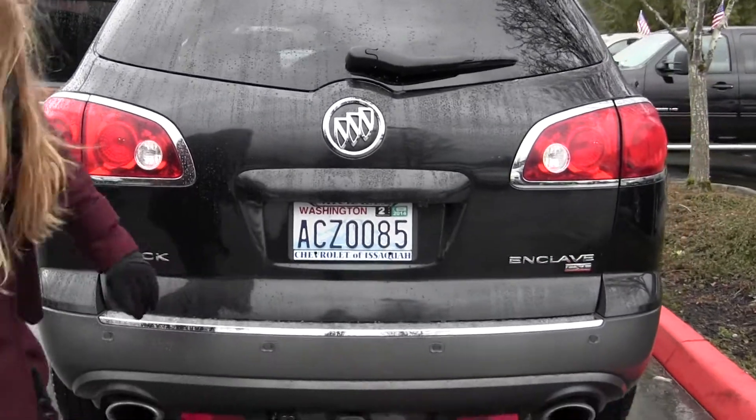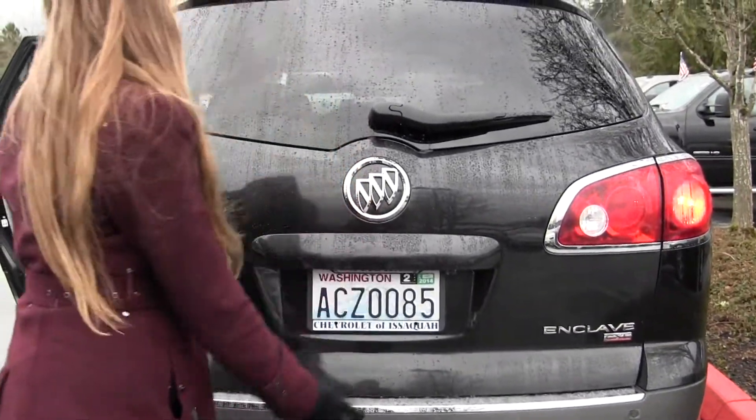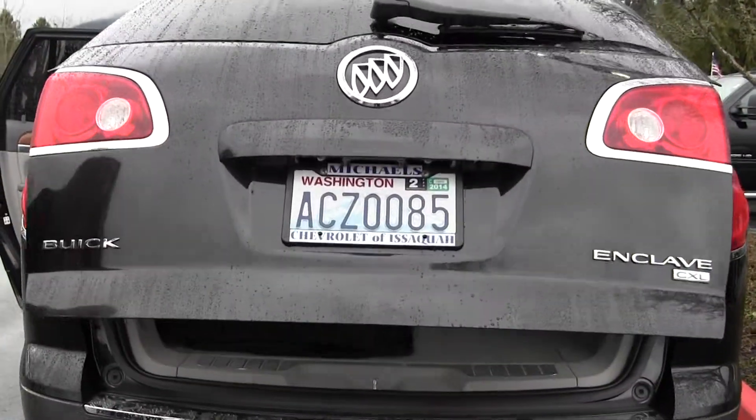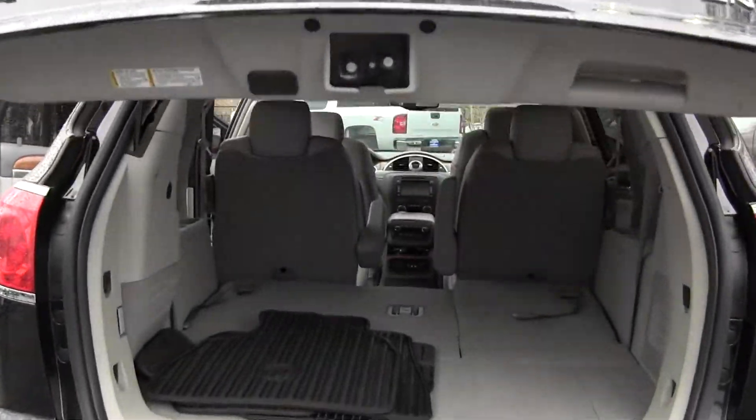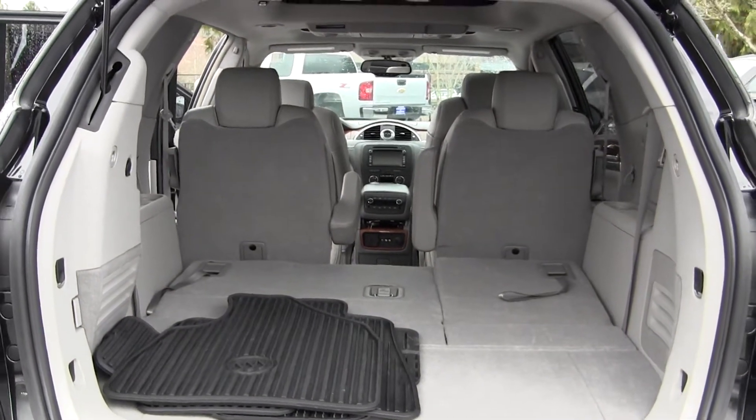Backup sensors, tow package, and a backup camera there. Your door is automatic — it's nice when you have your hands full at the grocery store. And as you can see, very easy to fold those seats down for any additional space you may need.